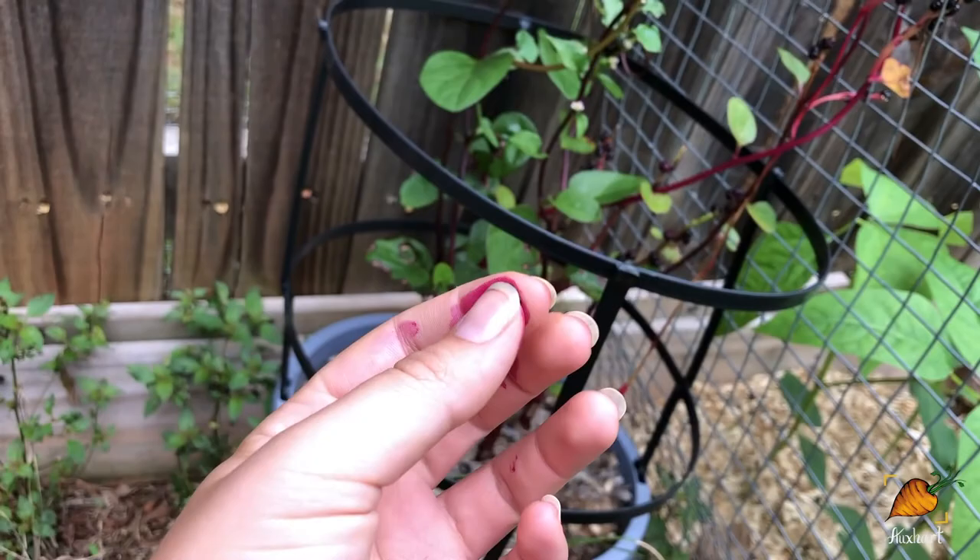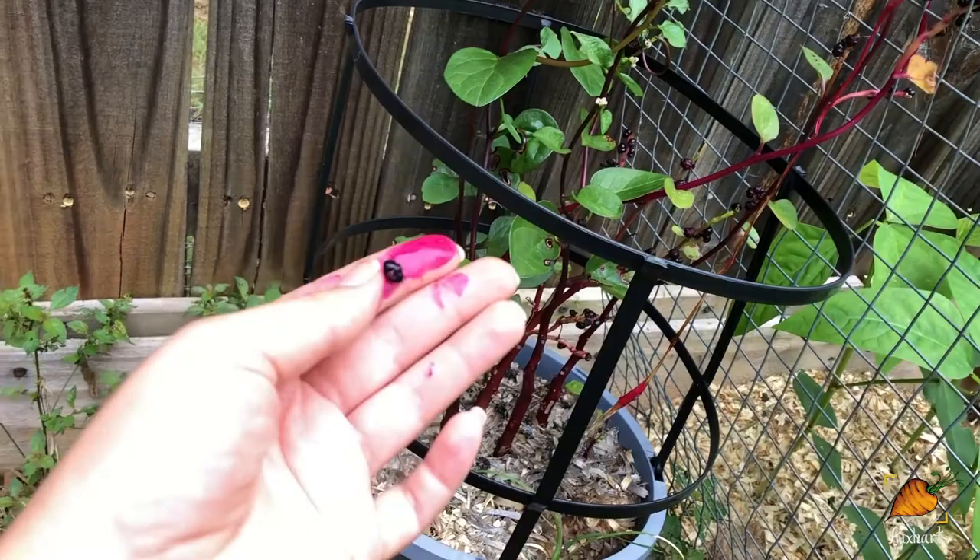That could easily dye some stuff if you're not careful — so maybe I'll find some white piece of clothing and practice dyeing something pretty purple.